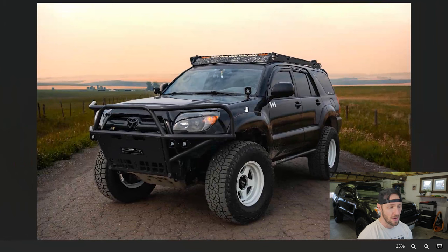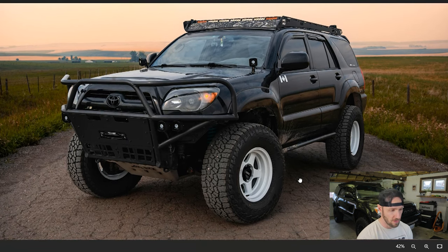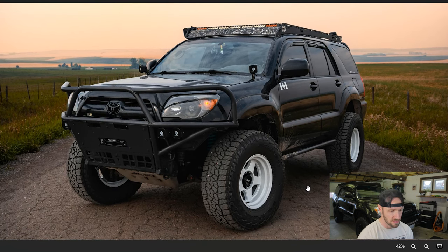He puts a lot of thought into what he does with his 4Runner — everything is done with a purpose. I believe this is a homemade front bumper that he had welded up. It's kind of a mixture of a pre-runner tubular style with a plated front part, and I didn't know that he had a winch mounted, but I guess he's got a winch now. It's aggressive, and it's gonna provide a lot of protection — it gives you that 'just came from the jungle' look.